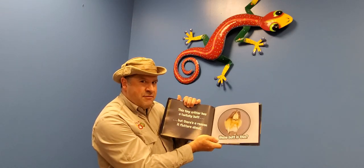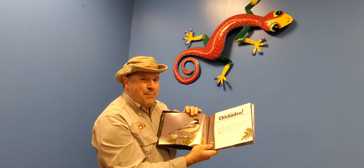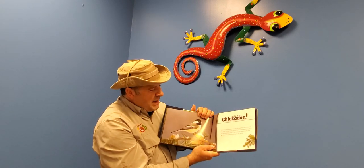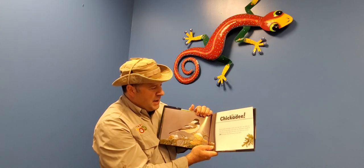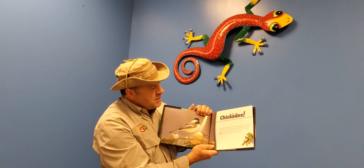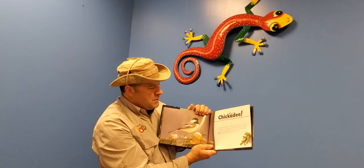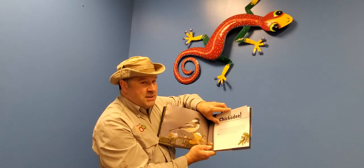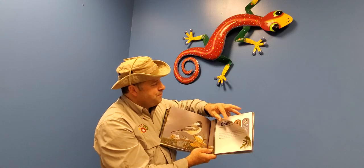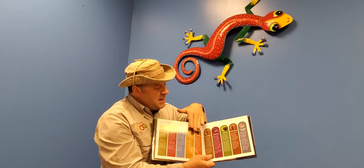There's another funny butt — this tiny critter has a twitchy butt, but there's a reason why it flutters about. It's a black-capped chickadee! The black-capped chickadee's twitchy tail helps it dart about as it feeds. During the winter, small birds like chickadees struggle to stay warm, so they need to be quick when searching for food — and food gives them the energy they need to stay warm.